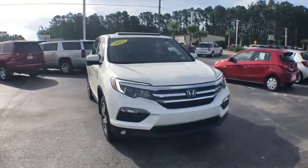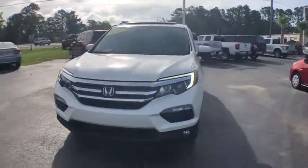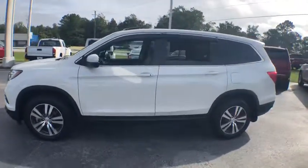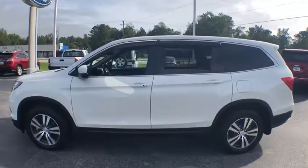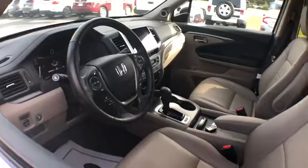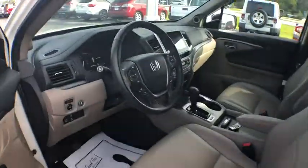We are pleased to show you the 2017 Honda Pilot — optimal utility, indulgent interior, a powerful performer. You'll be ready for almost anything in the Honda Pilot. This vehicle has less than 30,000 miles. Here are some of this vehicle's great options.